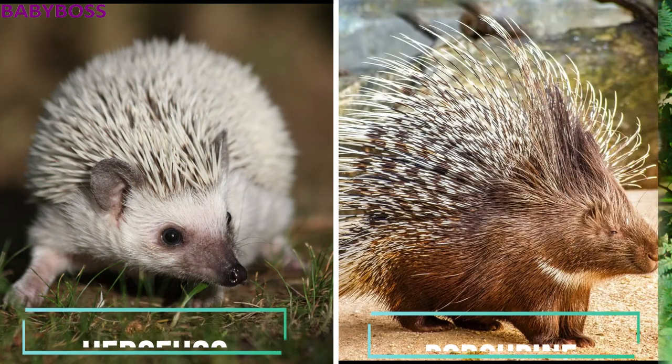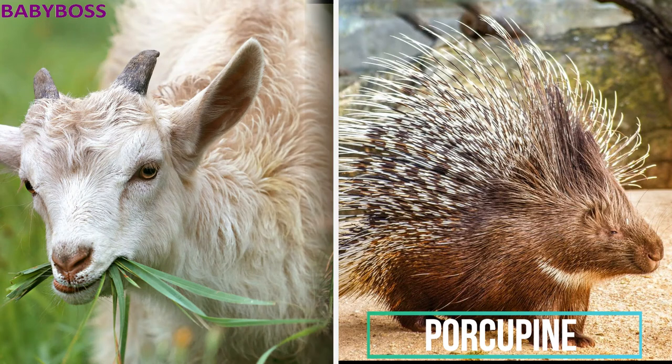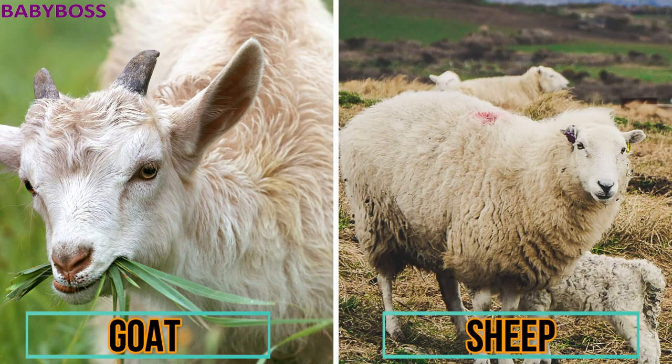Next are the hedgehog and the porcupine. The hedgehog is small and its small tail is around 2 inches, whereas porcupines are big and their tail can be up to 8 to 10 inches. Hedgehogs are carnivores whereas porcupines are herbivores.